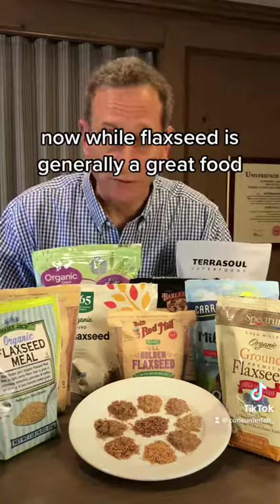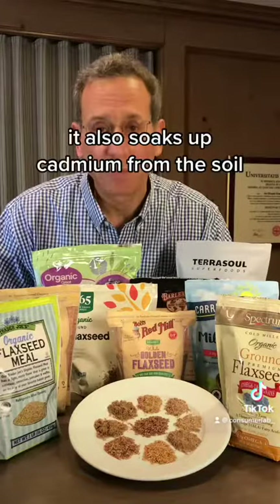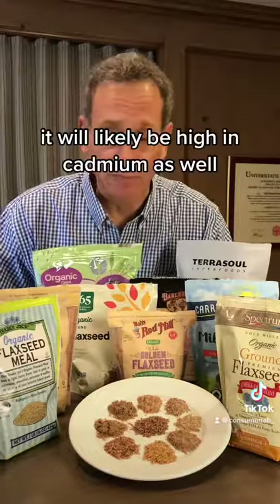While flaxseed is generally a great food — it's high in fiber and high in omega-3 fatty acids — it also soaks up cadmium from the soil. So if it's grown in an area that's high in cadmium, it will likely be high in cadmium as well.